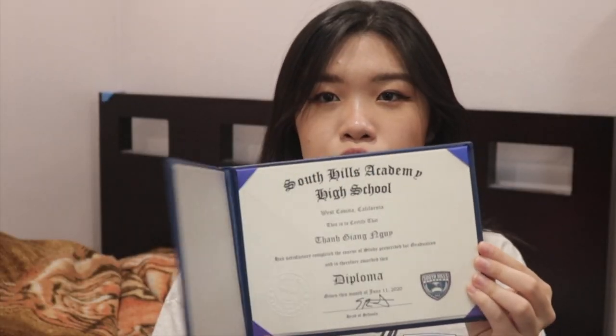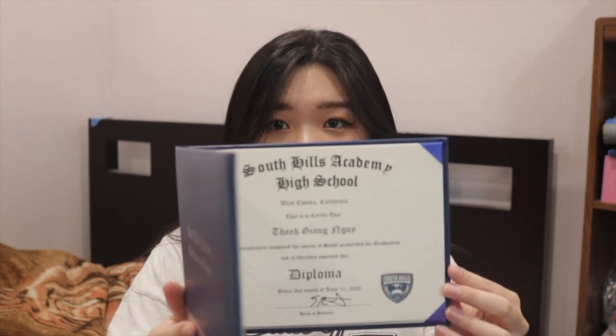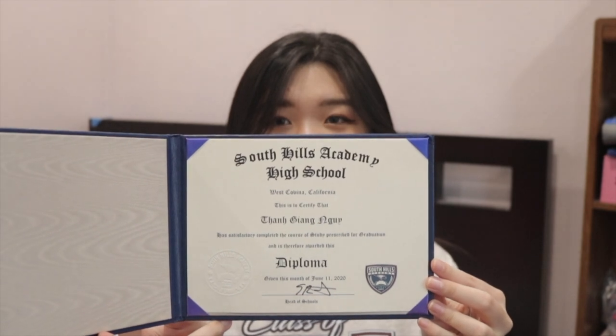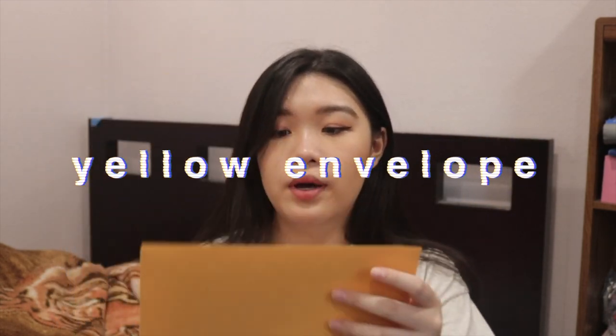I'm sorry, I'm just so excited! Okay, I'm going to open it. I'm going to put the music in right here. So this is my high school diploma — it has my Vietnamese name on it! And another thing, the last thing I got from the school is this yellow envelope — let me open it.